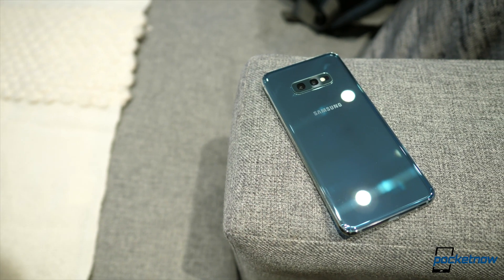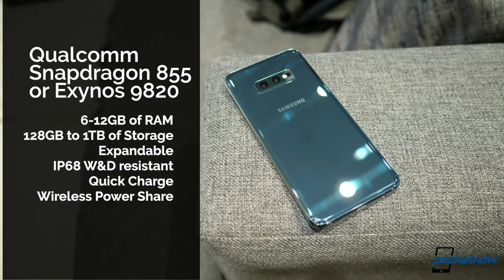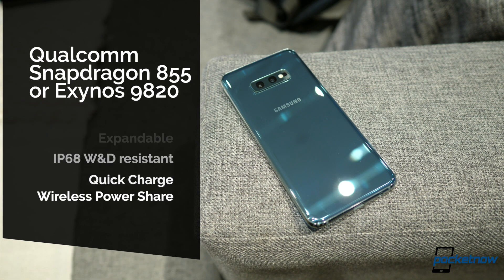Internally, we're talking about the Qualcomm Snapdragon 855 processor or Exynos 9820, depending on your region. RAM varies from 6GB to 12GB, storage starts at 128GB and up to 1TB, though each variant is expandable. Battery on the S10e is 3,100mAh, 3,400mAh for the S10, and 4,100mAh for the S10 Plus.